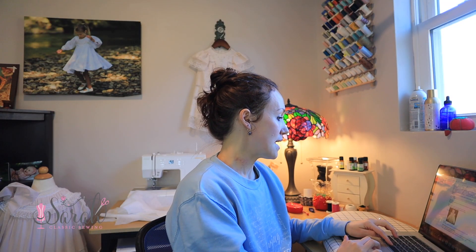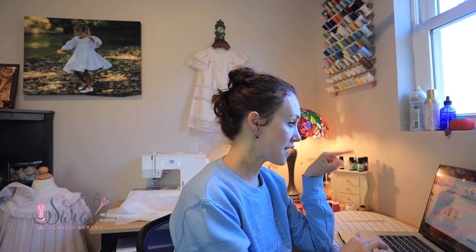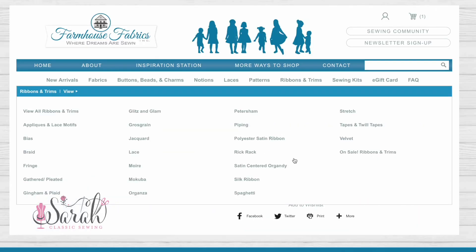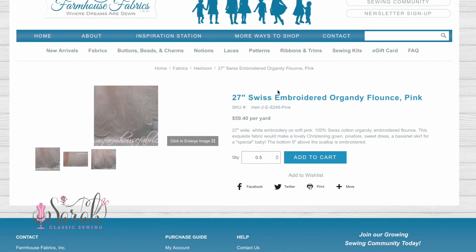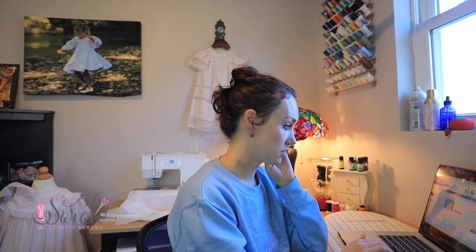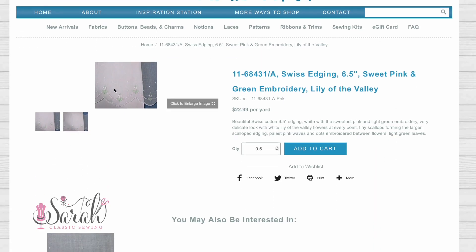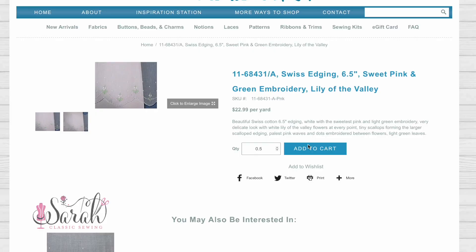Last thing for Daisy's dress is a hem piece. I'm thinking of going back to the lily of the valley. Actually, let's do this Swiss edging — it's six and a half inches wide, white but with a slight bit of color on it, which is great because it allows me to add some hand embroidery color at the bottom and tie the two together. I'm adding this to cart.